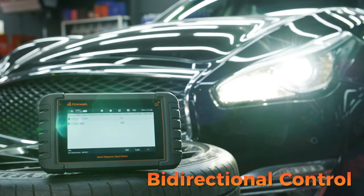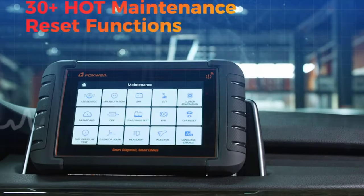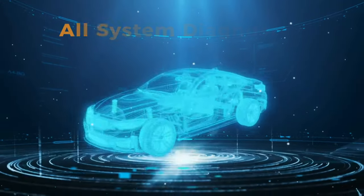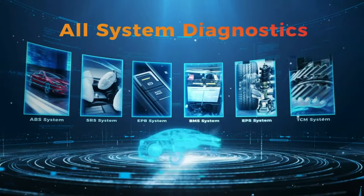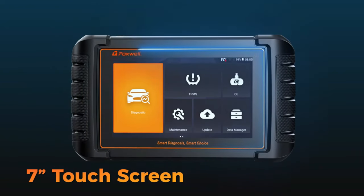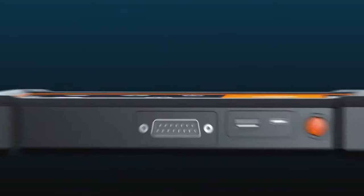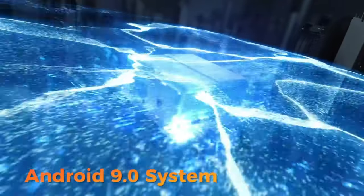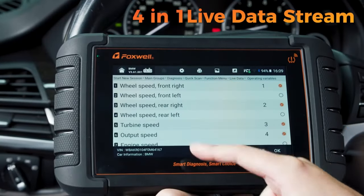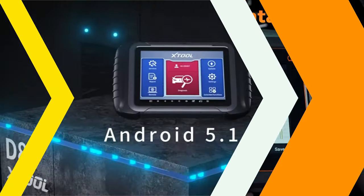The scanner also offers bidirectional control and active tests, allowing users to perform active tests on various vehicle parts and subsystems. It also offers over 30 common maintenance services, such as EPB, SAS, SRS, DPF, and TPS, to save money on car maintenance and avoid costly repairs. The advanced tablet scan tool features a Bluetooth VCI dongle for wireless diagnosis, an intuitive interface with Android 9.0, a responsive 7-inch touchscreen, and a 4,000mAh battery. Additionally, it offers 3-year free one-click Wi-Fi updates to keep the software up-to-date.